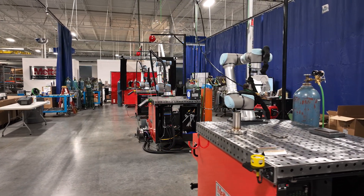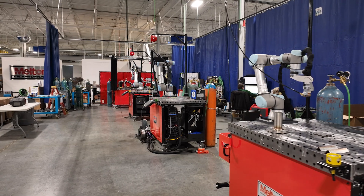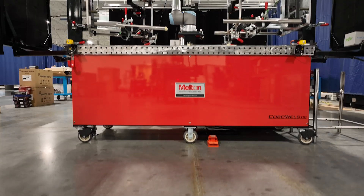We have many examples on our floor today including TIG welding, TIG with cold wire feed, MIG welding, and laser welding.